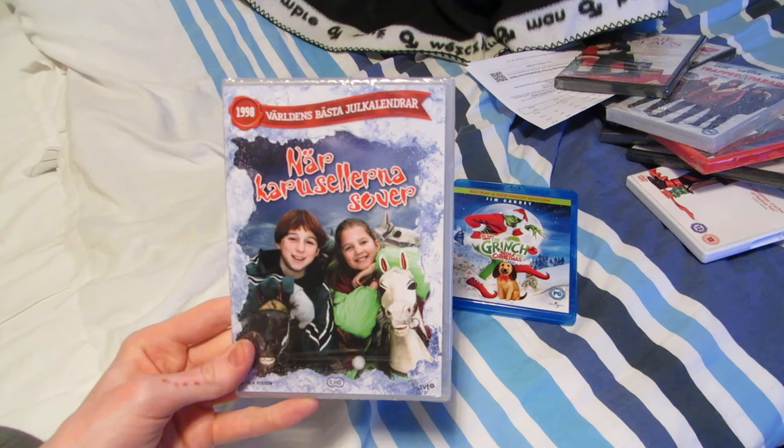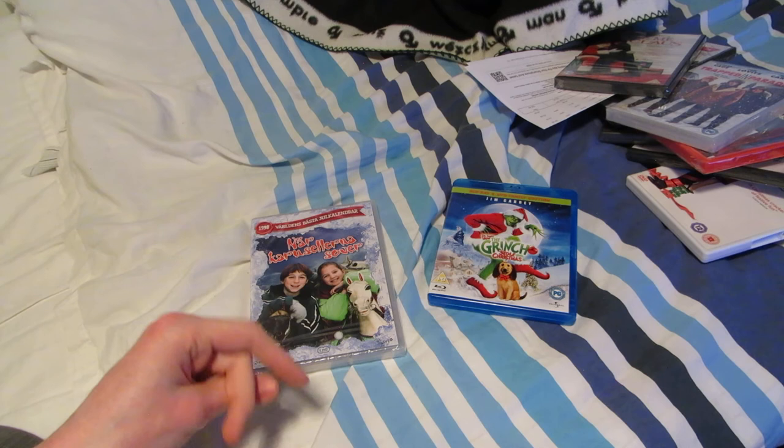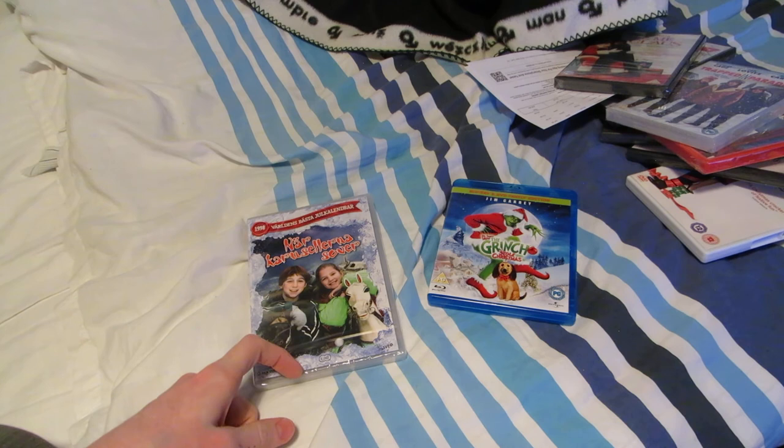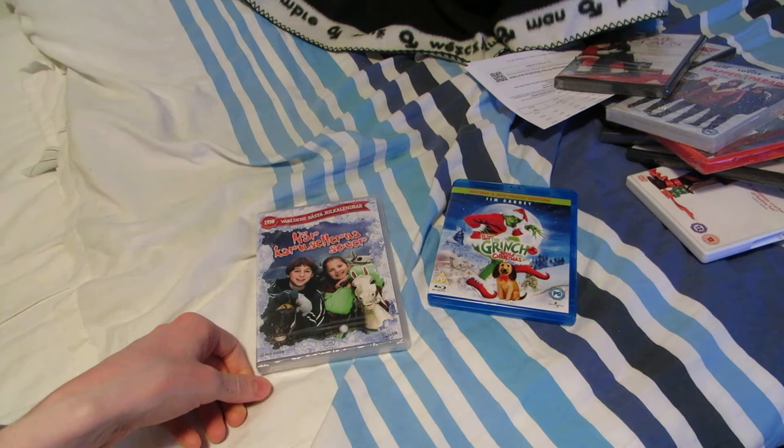There are so many of these Christmas calendars released on DVD. I want to get mainly the ones that I've seen before to feel nostalgic — not just to feel the Christmas spirit, but also nostalgic. So I mainly want to get those first, but maybe try some new ones eventually. I probably won't be getting more than one every year, so it's gonna take me a long time.